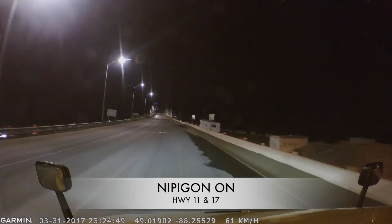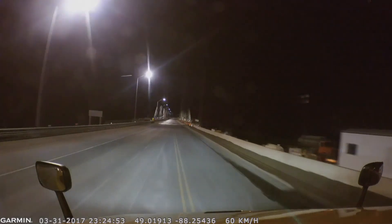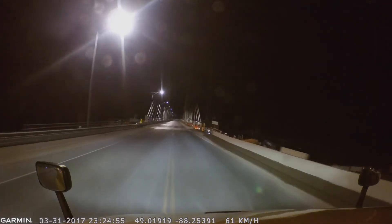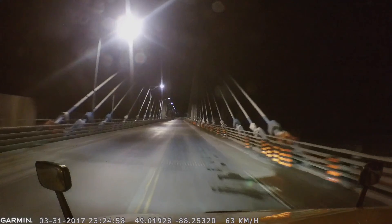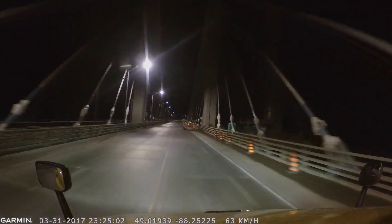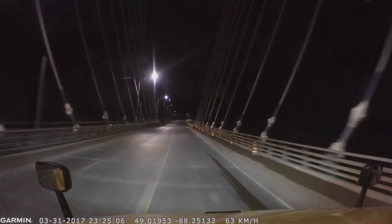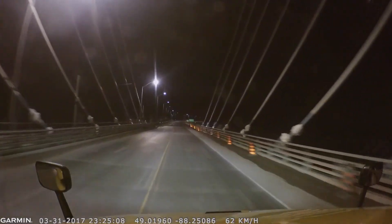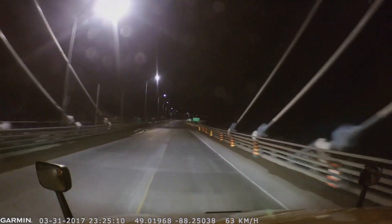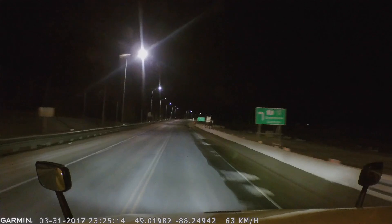With the new Garmin 35 dash cam, we can actually get to see finer details under lit areas — like for example, that brand new suspension bridge going across Nipigon right here. You can see everything. On the previous dash cam, you would have a hard time seeing these suspension cables, but here you see everything. Garmin 35, very good dash cam.